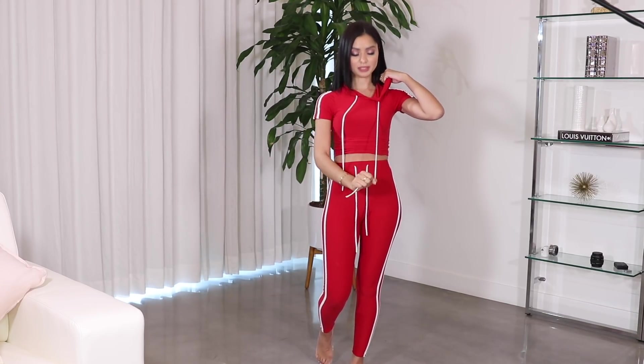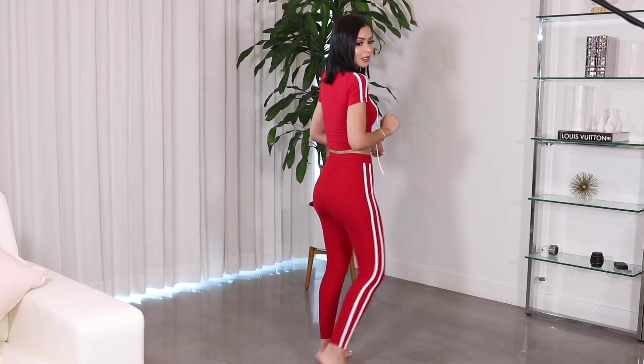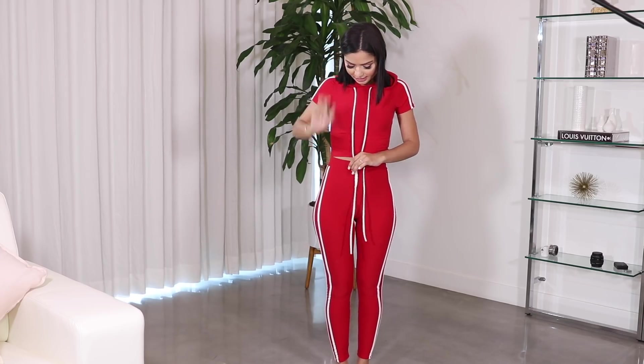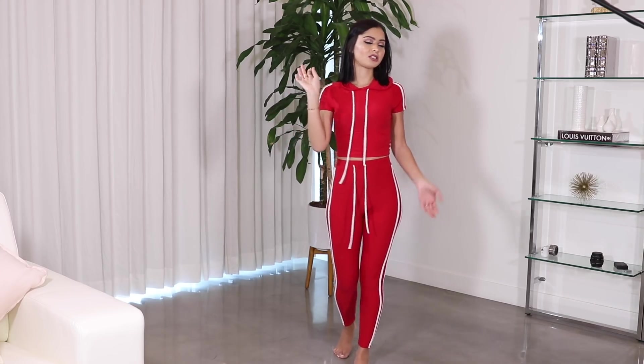If you haven't seen this set on Instagram, you obviously haven't been on Instagram long enough because I see it about once a day. Now I know why because it is so flipping cute and so comfortable. This will be perfect for a basic day when you don't have anything to do and just need something to throw on. It's a crop top and high-waisted legging. The material is so soft, it's not see-through, and it doesn't show your underwear. I got it in an extra small, it fits perfectly, and it's super duper high-waisted. The little strap on the waist can kind of turn around so just keep it straight. I love this and will actually buy it in more colors.